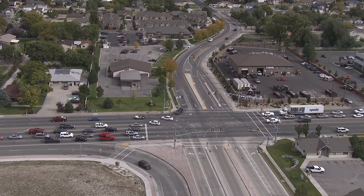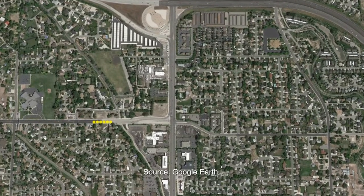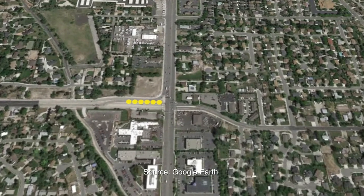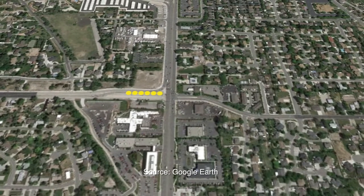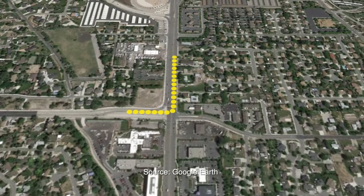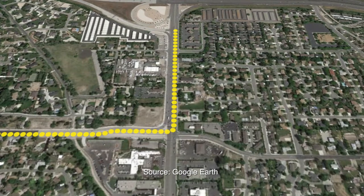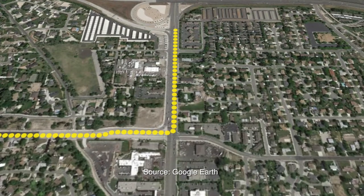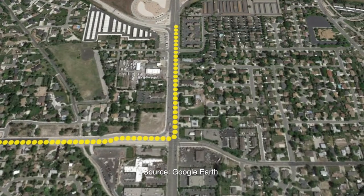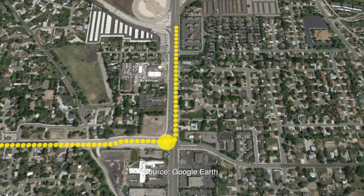Before conversion to a DLT, the nearby interchange with I-215 caused severe congestion at the intersection during both the morning and afternoon peak traffic periods. In the mornings, vehicles turning north from 6200 would back up for miles. Local residents saw standing queues outside their front doors. A quarter of all traffic at the intersection during the morning peak, or 1,400 vehicles per hour, was attempting to make this left-turn movement.